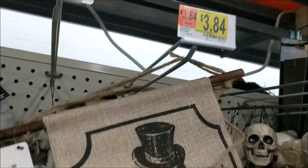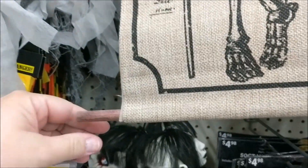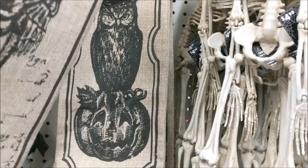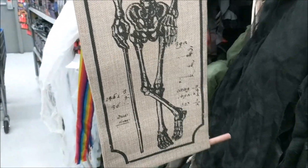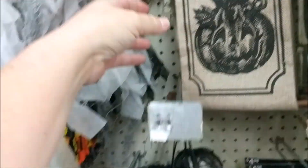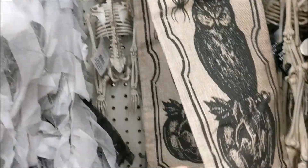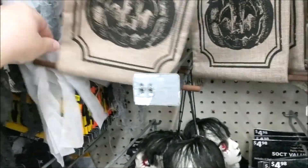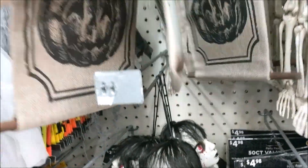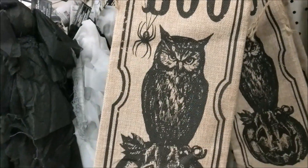I picked up a sign just like this from the 99 cents only store, and it's here for like $4. They have two versions — a skeleton with a top hat on a burlap background, and a really cool one that says Boo with an owl on it. It's just those two versions. I got mine for 99 cents.